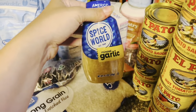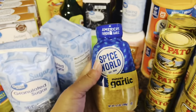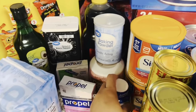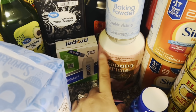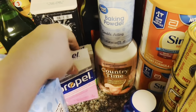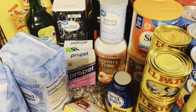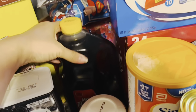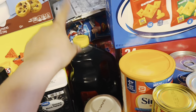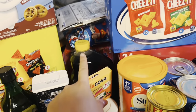Got some minced garlic to have on hand in the fridge — I have fresh garlic but I like to use both depending on what I'm making. Also picked up some Country Time pink lemonade — we were out of that. I am trying to have different types of drink mixes on hand in my stockpile so we have plenty of options to choose from. Got some more baking powder and a big jug of Mrs. Butterworth's syrup — we go through a lot of syrup in this house, so having that in my stockpile is really good.